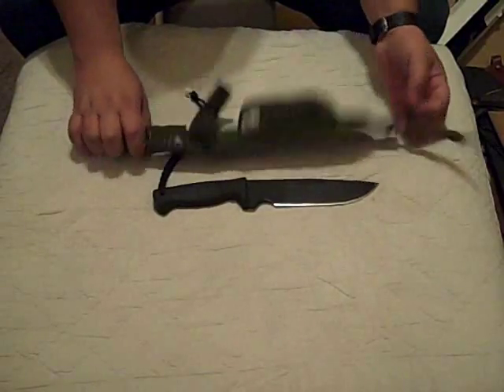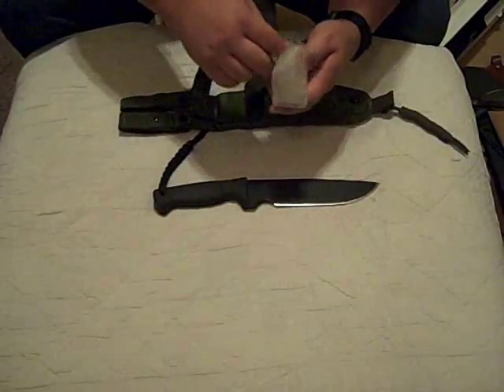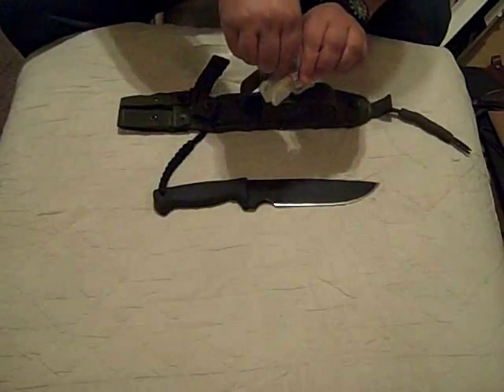A nifty little pouch — I might replace it with a leather one later. Inside here I carry another little mini survival kit. If you saw my little videos, you know that I'm real big on redundancy of gear.